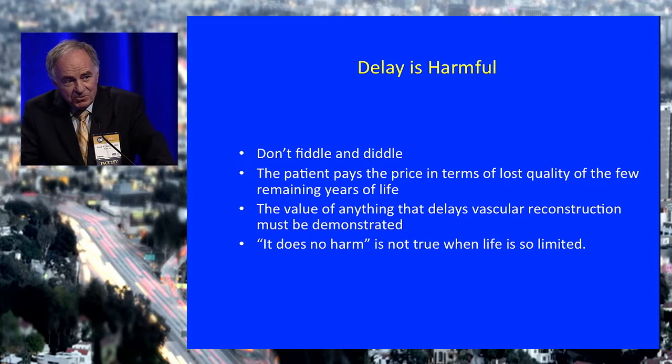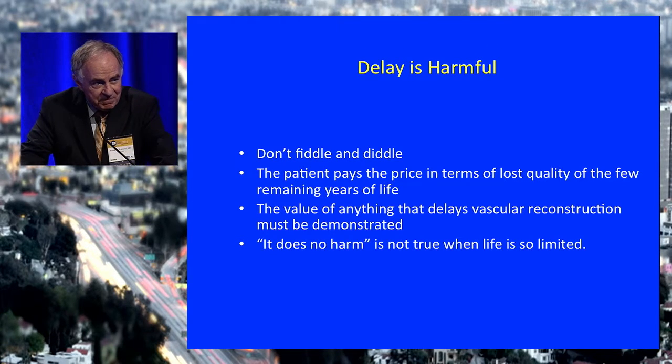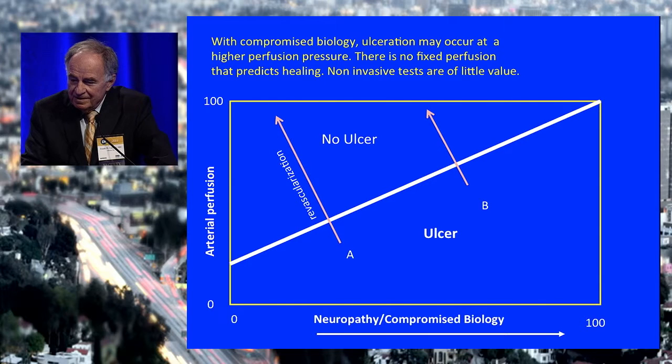The value of anything that delays effective vascular reconstruction must be demonstrated. You can't say it does no harm — if you're taking up time, you're harming the patient. We can't measure the biology in this foot. They're all different. The lesion tells you the foot cannot stay healed under current conditions. You can take a chance dealing with some of these things in the absence of revascularization, but you are taking a risk — and it's the patient who's taking that risk. You can do these reconstructions with a high degree of success in terms of both wound healing and limb salvage.